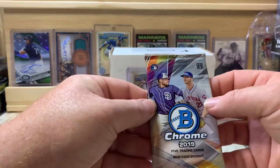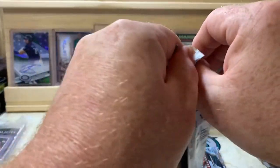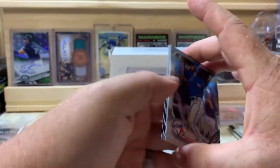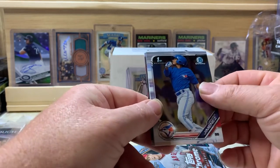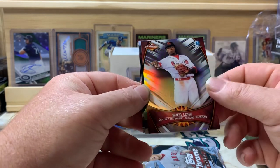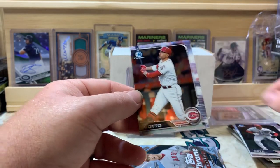Bowman Chrome pack — looking for Tatis and Alonzo, among others, and also Eloy. We got Leonardo Jimenez — not the Jimenez we're looking for — Garrett Whitlock, Shed Long, Juan Soto — that's a nice one — and Joey Votto.